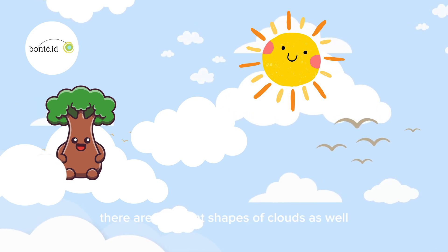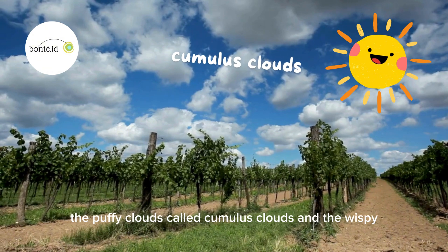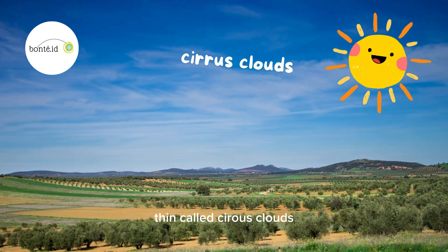Sunny! I read from the book — there are different shapes of clouds as well! You are right, Bon. The puffy clouds are called cumulus clouds. And the wispy thin ones are called cirrus clouds.